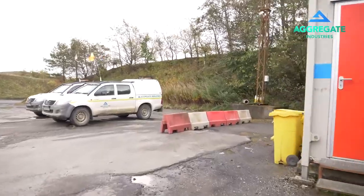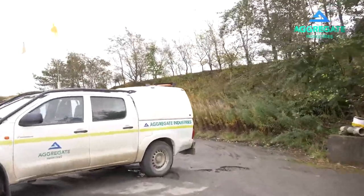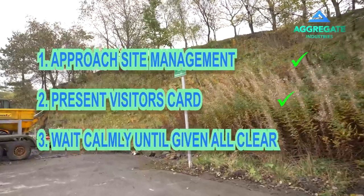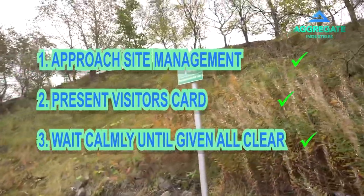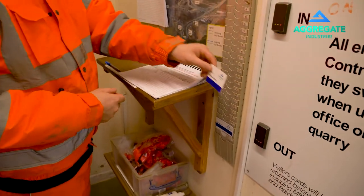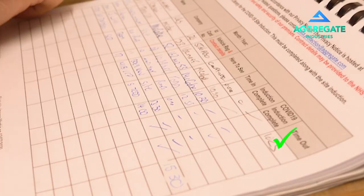Once there, please make yourself known to site management and present your visitor card for cross-checking the roll call electronic swipe facility. We must ensure that all persons are accounted for and no one is still within the quarry.